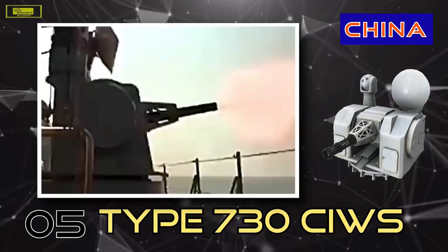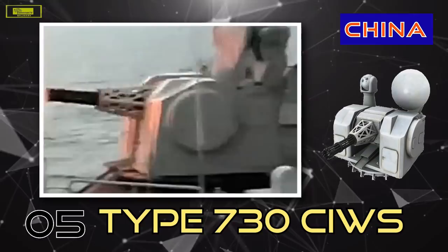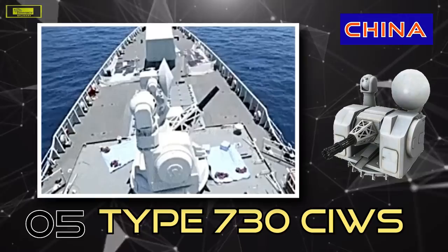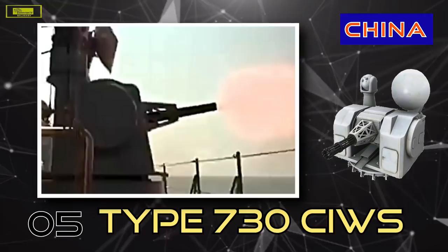According to reliable sources, the Type 1130 carries a pair of 1,280-round magazines, enough to shoot down as many as 40 threats before requiring a reload. It's also reportedly quite accurate, notching 90% accuracy against hypersonic threats. It can also target fixed-wing and rotary aircraft, surface ships, terrestrial targets along a coast, and even sea mines with its 30mm rounds. This 11-barreled weapon system should be able to target threats anywhere from 8 to 20km out, due to the limited range of the Gatling gun it employs.